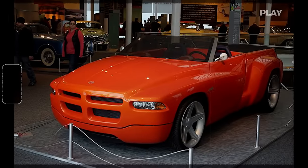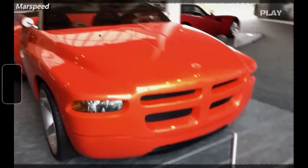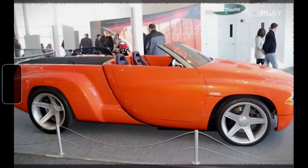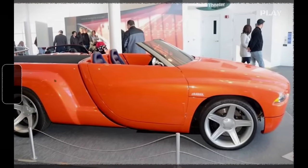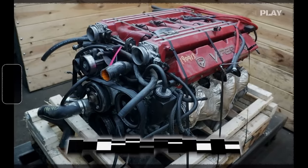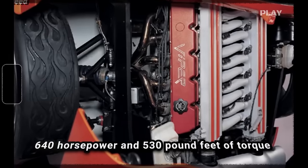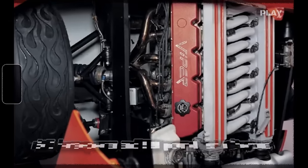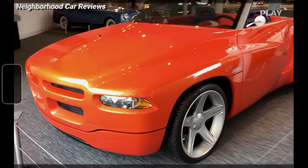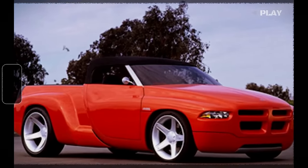The 1997 Dodge Sidewinder was a really cool concept car that Dodge showed off at the CMA convention in Las Vegas. It was the brainchild of Mark Allen, a designer at Chrysler. They called it the Dodge Dakota Sidewinder because it was basically a futuristic, convertible version of the Dodge Dakota. It was a two-door roadster with a utility vibe, and it packed a massive 8.0-liter Viper V10 engine. This beast churned out 640 horsepower and 530 pound-feet of torque, meaning it could go from 0 to 60 miles per hour in just under 4 seconds, with a top speed of 170 miles per hour.